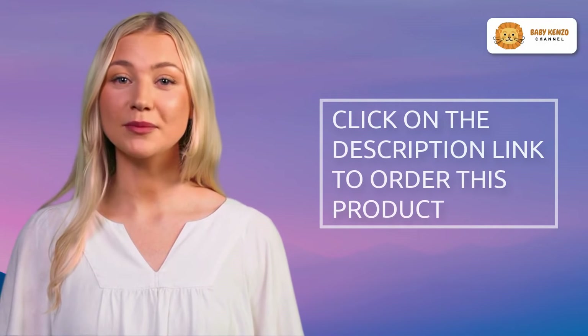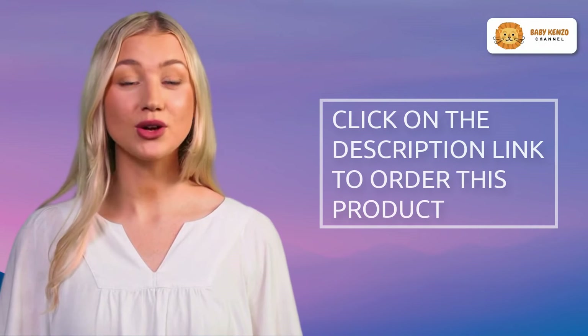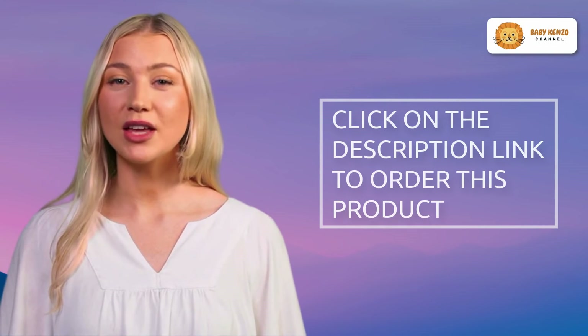Are you interested in this great product? Order your Bella Baby Bedside Bassinet and Sleeper today and get a free storage bag. Click the link in the video description to learn more.